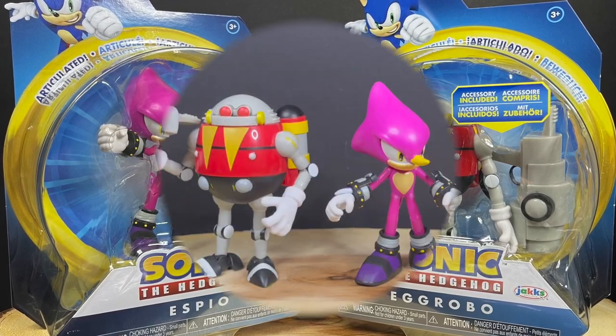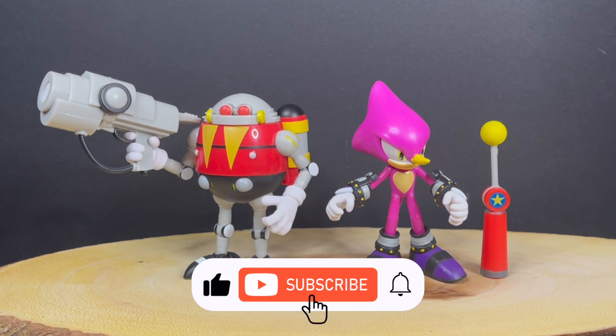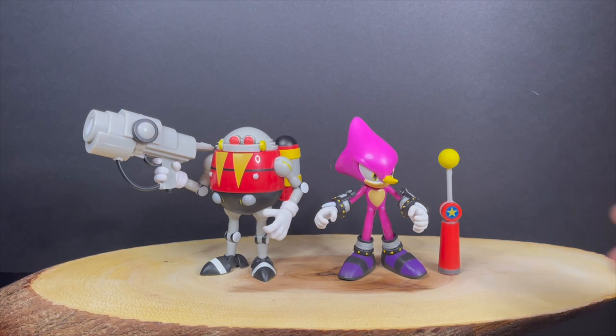While I've got all you Espios and Egg Robos here, I just want to say thanks so much for always checking out my Jax Pacific videos. If you haven't already, please do consider subscribing — old toys, new toys, daily news updates. Guarantee you'll find something here that you like.